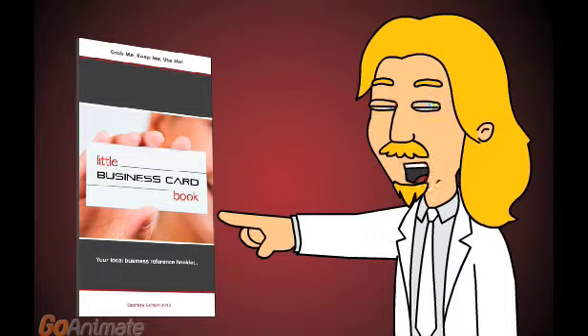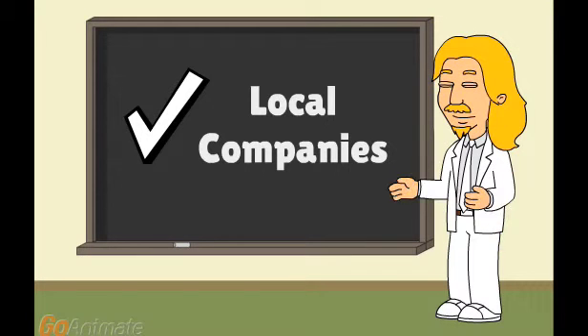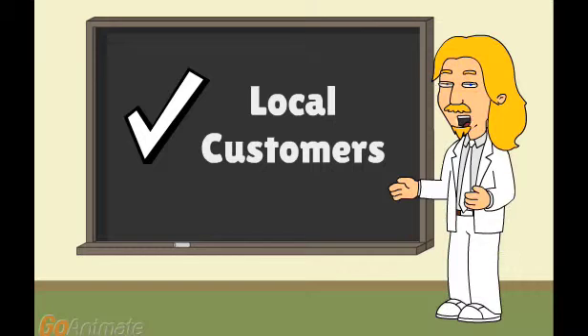You want great advertising with great results? Why not try the little business card book? The book is designed to help local companies. It helps get your business card in the hands of 10,000 local people.